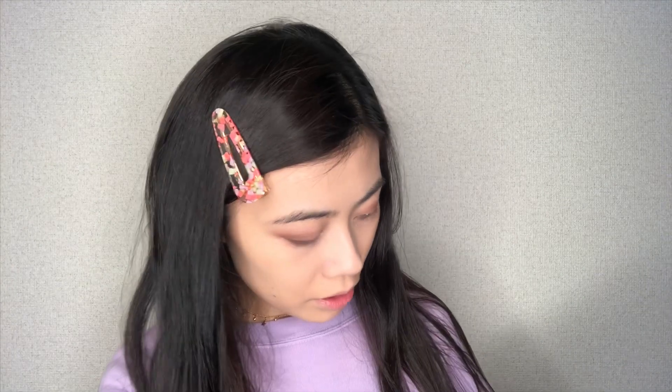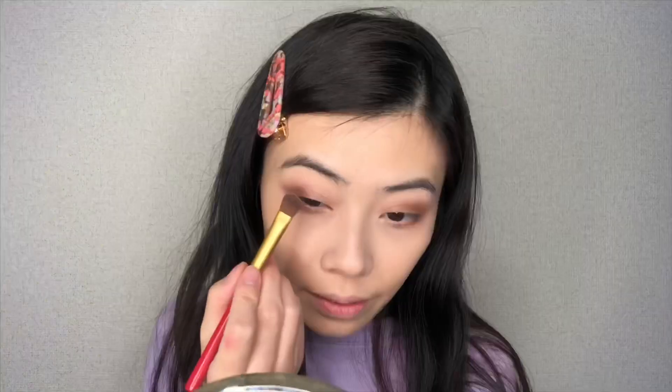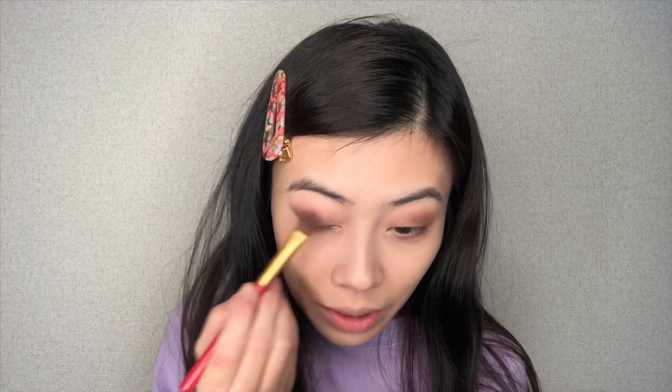Next I'm going to take... let me think a little bit — Mariposa. So pretty, oh my goodness, I'm speechless you guys, so pretty and so pigmented!